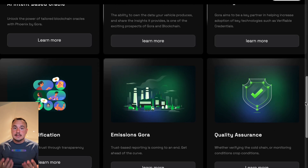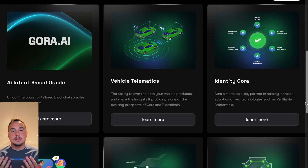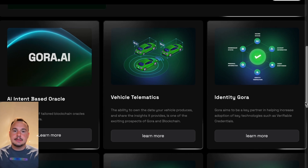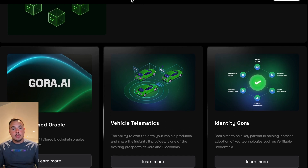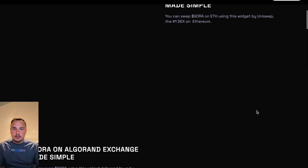In healthcare, Gora could enable secure sharing of patient data across decentralized systems while preserving privacy. The possibilities are endless, because Gora empowers developers to build what they need, not what a generic oracle dictates.